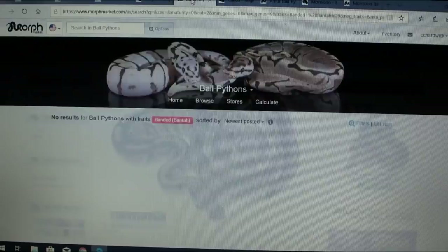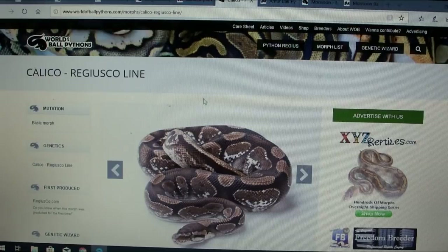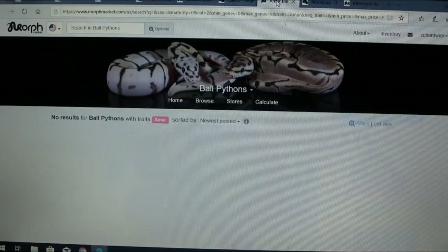Let's look at this — this is actually the banta on MorphMarket. I thought this was really interesting: this is a different line of calico. There are a lot of different lines of calico and they all kind of get blurred together. This specific line here is interesting because a lot of different calicos aren't really associated with different lines — they get all jumbled together. For someone to come out with a specific calico line and have it catch on might be really tough.